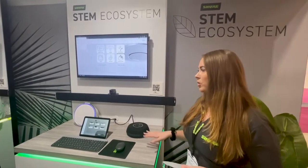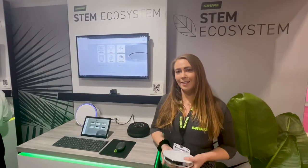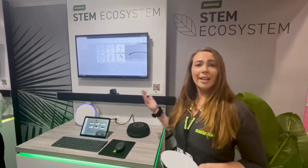The STEM Ecosystem is very straightforward, easy to use, easy to manage, and very user friendly. You'll find it in simple, straightforward conference rooms or classrooms where you need quick and easy deployment. All of our products are in stock and available.